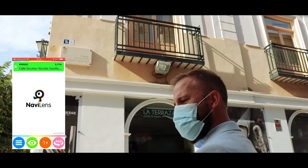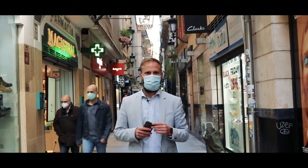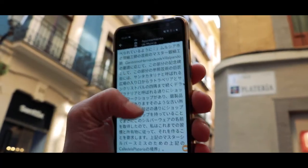Above — three meters. Nabi lens speaks 33 different languages, so any visitor to the city will be able to access information in their native language.